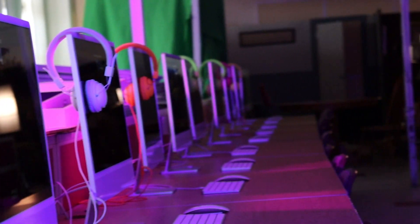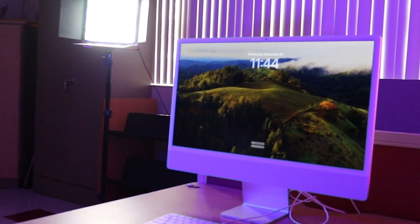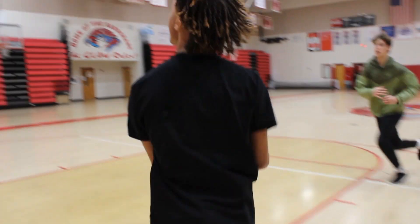DVT stands for Digital Video Technology. In DVT, we have state-of-the-art equipment — Canon cameras, tripods, and brand new Mac computers. We use all of this equipment to create our videos.